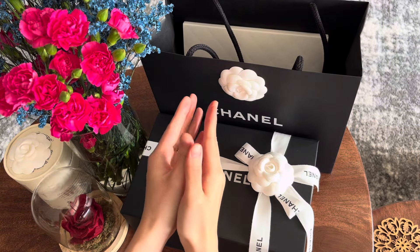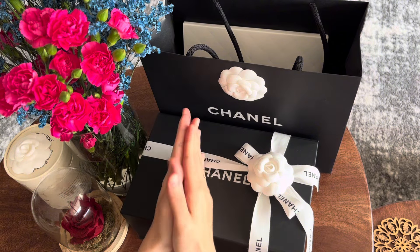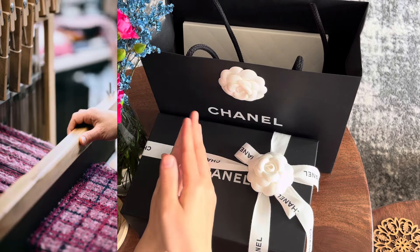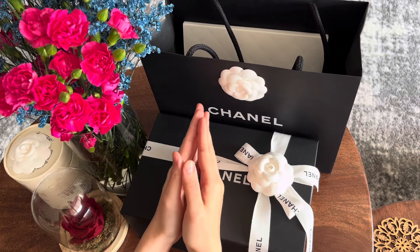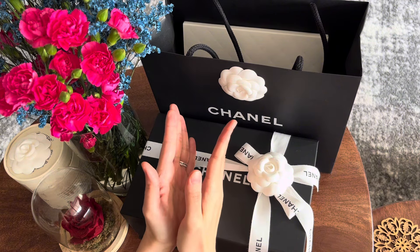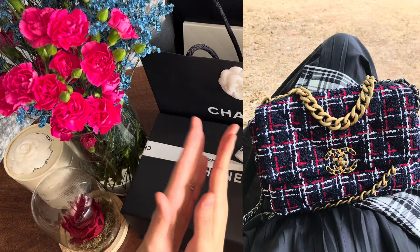I have an obsession with Chanel tweed — if you've been watching my channel, that should come as no surprise. I just think that tweed from Chanel, especially the Lesage tweed, is just a work of art. But not all tweed is the same. For my first Chanel bag that I bought and sold, it was in a pattern of tweed which I believe would be classified as fantasy tweed, but it was no special Lesage tweed.